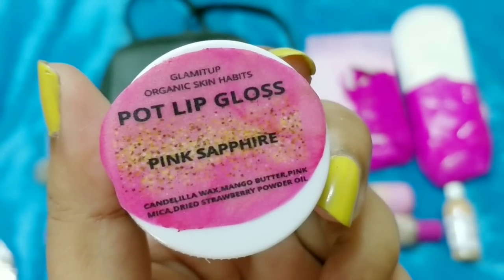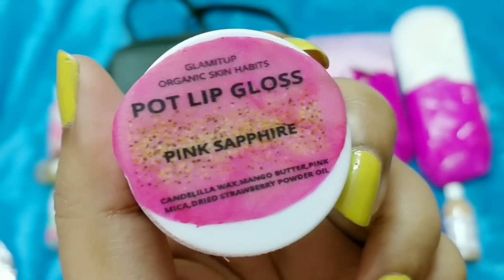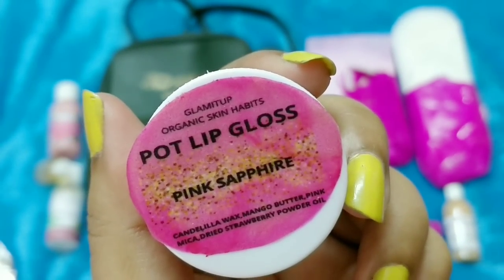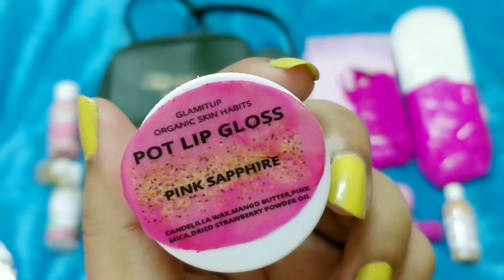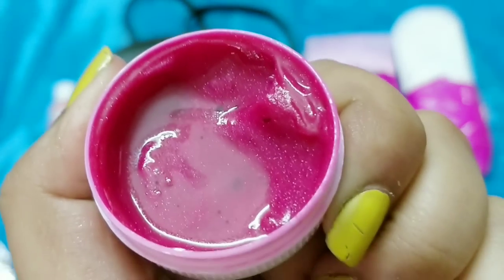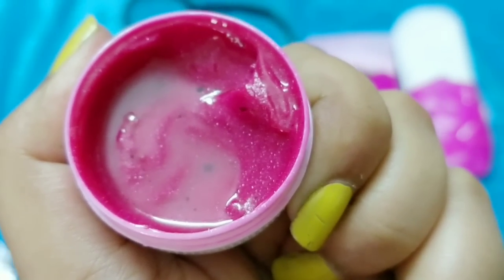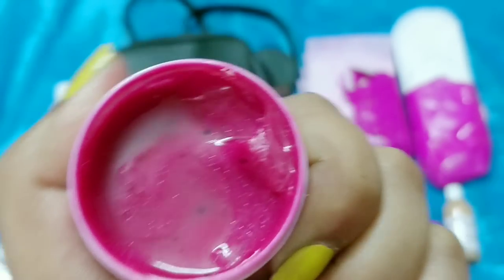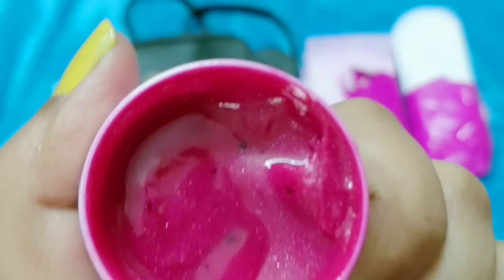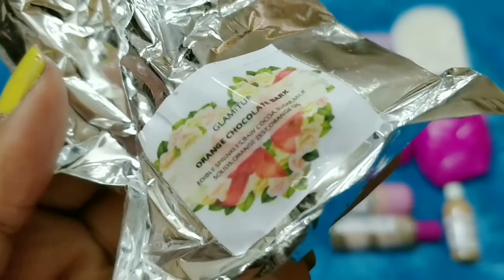The next common product is a pot lip gloss in the shade Pink Sapphire — I think everyone will receive the same shade. It contains candelilla wax, mango butter, pink mica, white strawberry powder, and oil. It leaked a little bit but that's okay. You can see some shimmer in it. It has a faint fragrance — not strawberry, not cosmetic-like, but manageable.